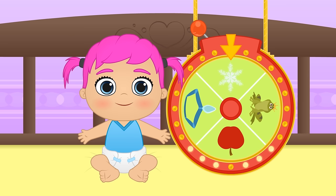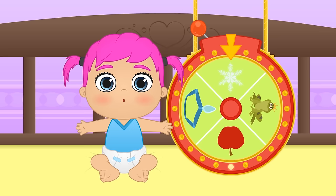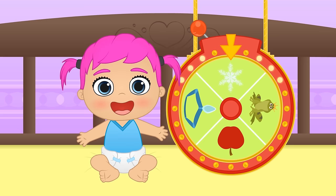Hi Lily! Today we're going to play Spin the Costume Wheel! But where is Alex? It looks like he's playing with Max! Well, I guess it's just the two of us then! What do you say we have a look at the wheel?